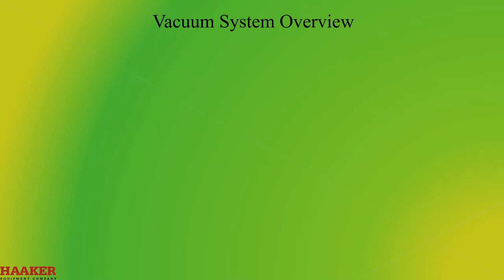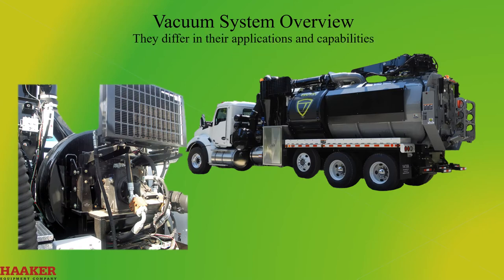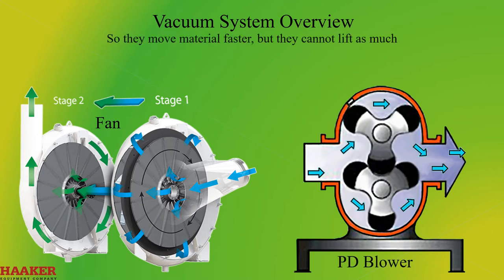Vacuum System Overview. All HXX units have a vacuum system powered either by a positive displacement blower or a fan. They differ in their applications and capabilities. Trucks equipped with a PD system can lift sludge or a column of water, while fan systems cannot. Fan systems can move much more air than a PD system, so they move material faster, but they cannot lift as much.